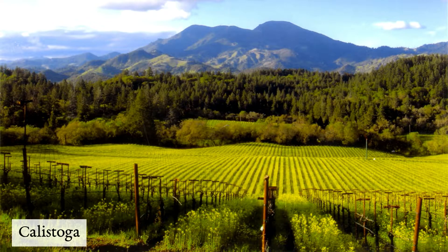Calistoga might be our most picturesque and beautiful-looking vineyard. This picture, taken from Mike's house in March, shows mustard blooming throughout the vineyard. Here we grow Zinfandel, including Milenko's old vines that are over 100 years old.